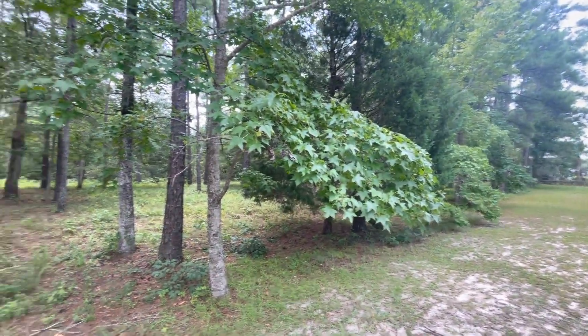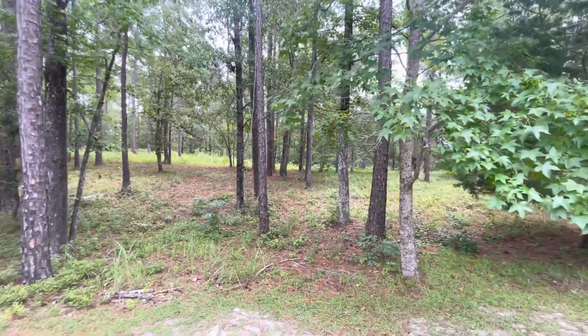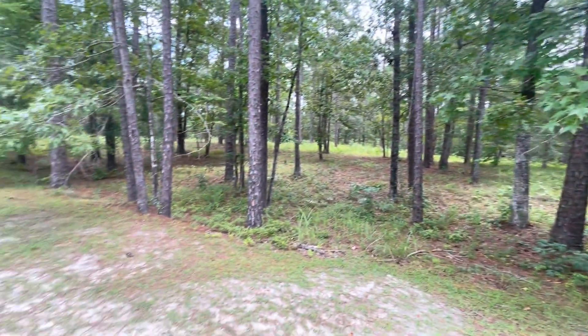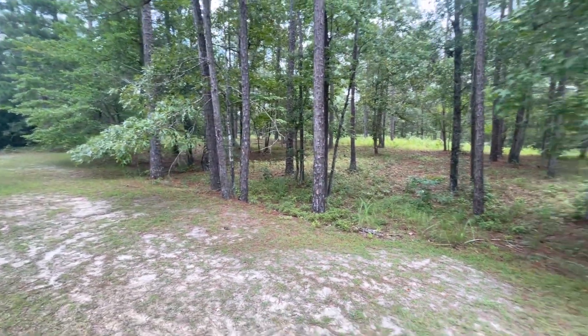Riversea Plantation is an amazing community with a boat launch, a clubhouse, lots of walking trails, and this home site could be yours.